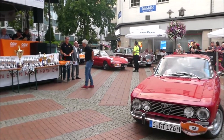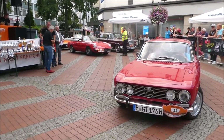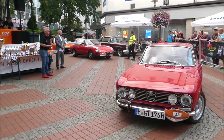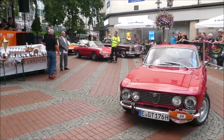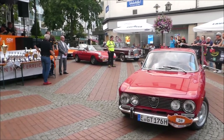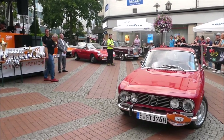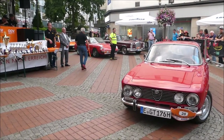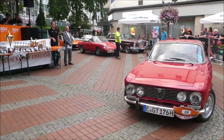Ursprünglich ein GT 1300 Junior, wurde er auf einen GT 2000 Bertone umgebaut. Der Wagen kommt ursprünglich aus den Niederlanden und wurde nach München verkauft, wo er deutsche Zulassung und den Umbau zur Fahrzeugabnahme bekommen hat. Dann hat er Zeit in einer Werkstatt in Düsseldorf verbracht. Das Fahrzeug wurde im Dezember 2015 erworben und seitdem Stück für Stück verschönert.